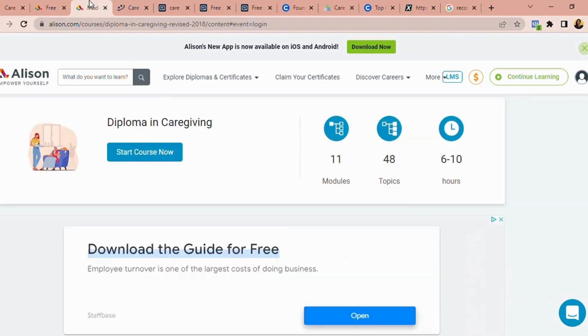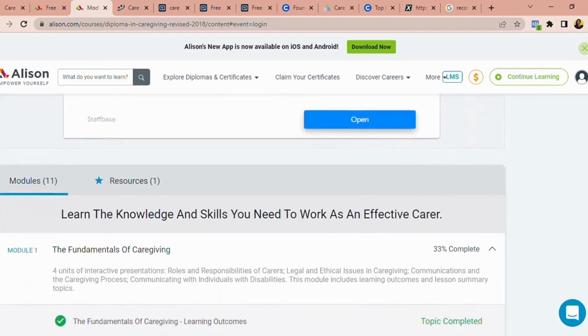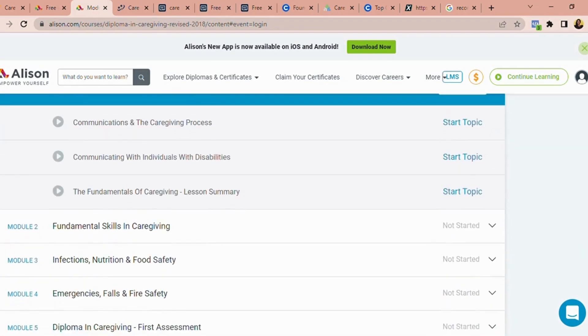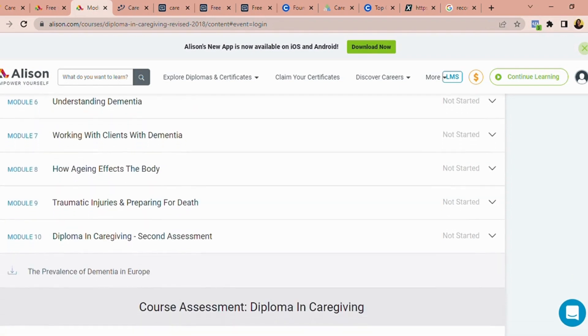The Diploma in Caregiving has 11 modules, 48 topics, and takes 6 to 10 hours to complete — so in 2 to 3 days you can complete this course. It covers Fundamentals in Caregiving, Infection and Control, Emergency First Aid and Safety. This is the equivalent of the care certificate, but on a different platform entirely.